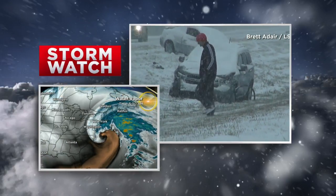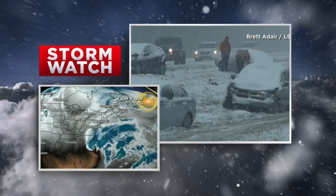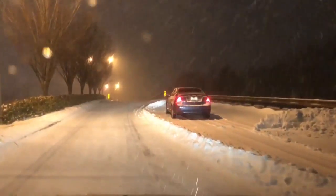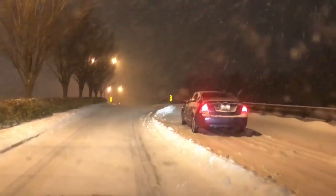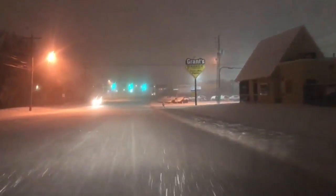That temperature gradient — that extreme gradient — allows the storm to become so intense and rapidly intensify as it travels up the coast. This typically only happens in the winter when we get this extreme drop in cold temperatures all the way down to places as far south as Florida.